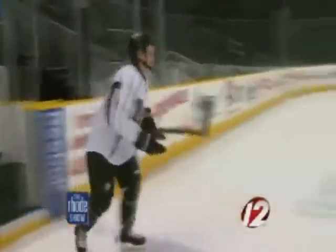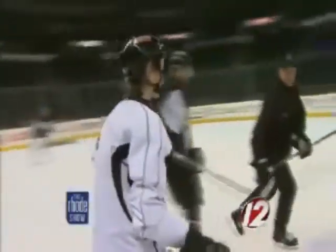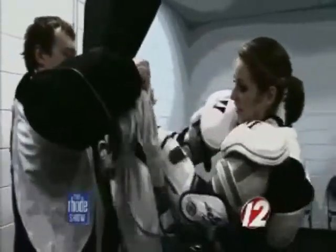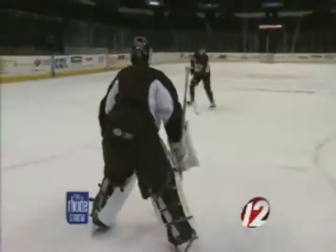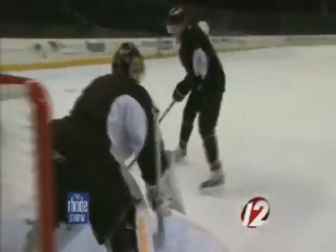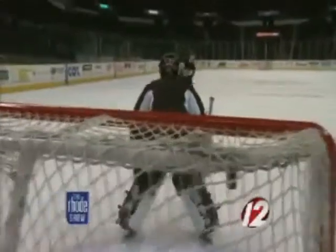I've skated before but never with this much equipment on. The players say it's about 15 extra pounds, and about double the weight if you're a goalie. With hopes of making it to the Stanley Cup champion team in Boston, coaches and players in Providence are working hard every day. Our job as coaches is to obviously put a competitive team on the ice night in, night out, and then to develop the players that Boston thinks ought to be developed.